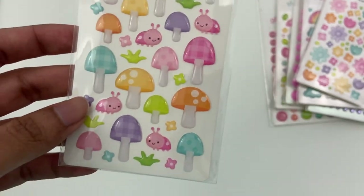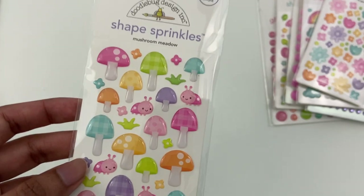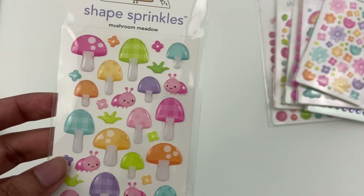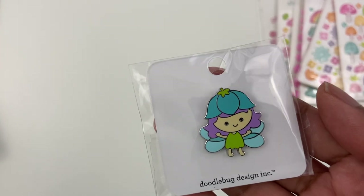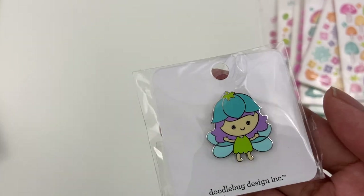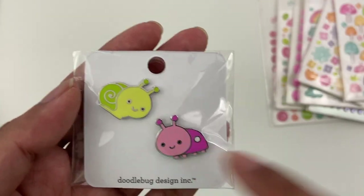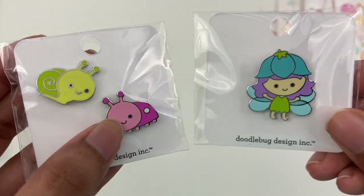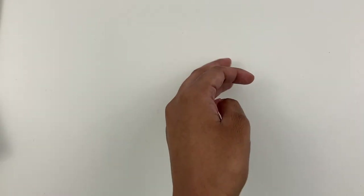This is such a whimsical collection and there are so many super cute whimsical images, including these really adorable fairy girls. They always have collector's pins with all their collections, and here's one of their fairy girls as a pin — just so cute and freaking adorable. And here's the little ladybug — super cute too. And a snail, really adorable.